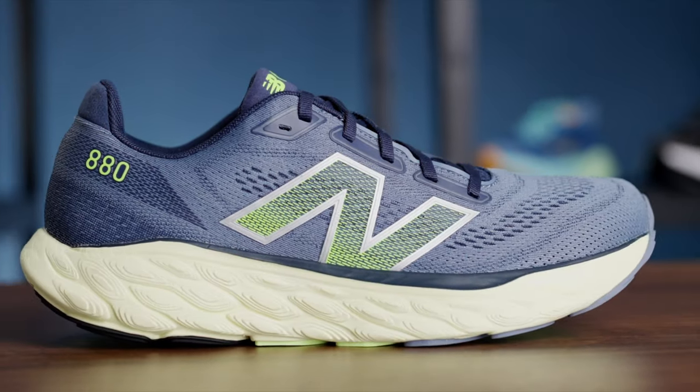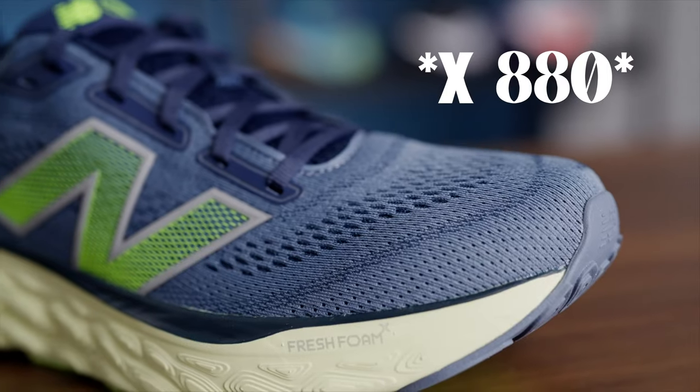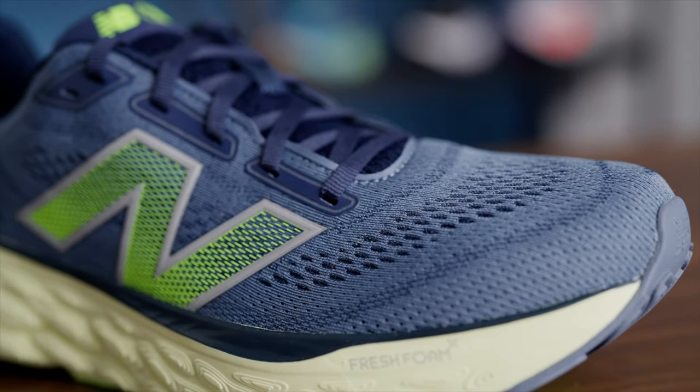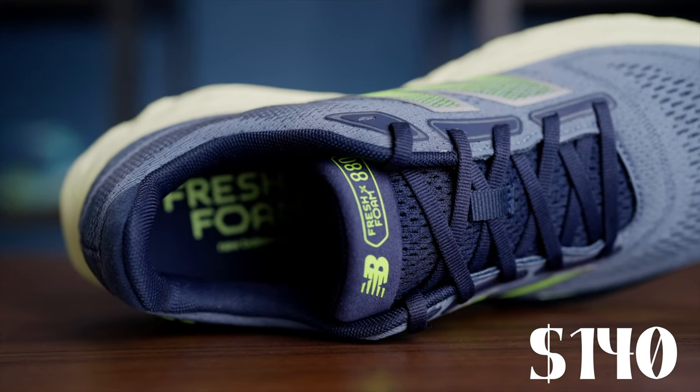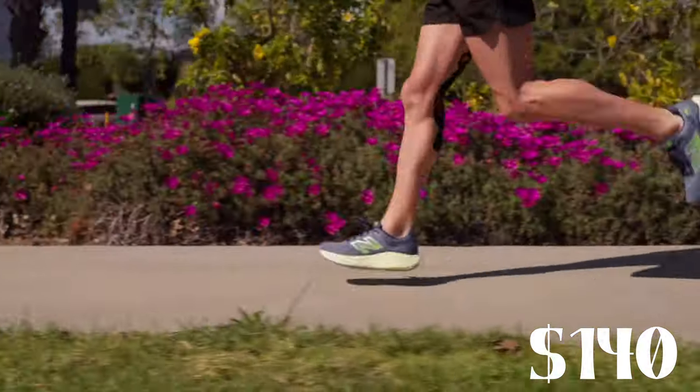Coming in at the number three spot, we have the New Balance Fresh Foam X 1080 v14s. These are great on foot and the overall build is amazing, making the wearability that much better.